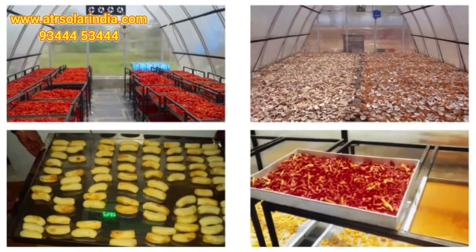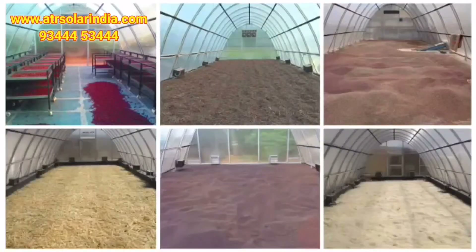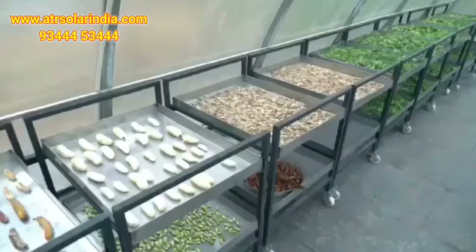ATR solar dryer could be used for spices drying, herbs drying, oil seeds drying like copra drying, millets drying, fruits and vegetables dehydration, and ceramic drying.